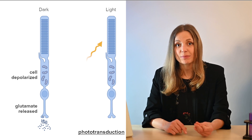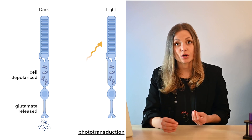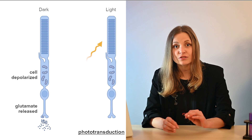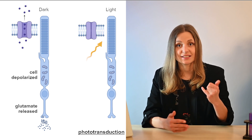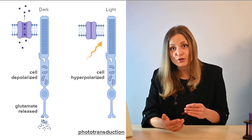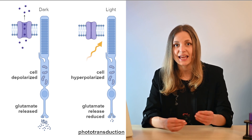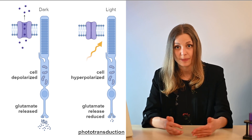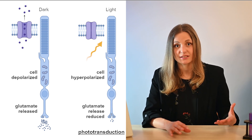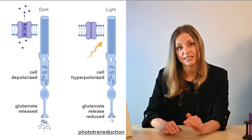For instance, cones contain a pigment called rhodopsin. These pigment molecules have the ability to absorb photons, triggering a cascade of events. When photons are absorbed, channels in the cell membrane close, leading to membrane hyperpolarization. This process reduces the release of glutamate, effectively acting as a signal that the light stimulus is present. So in simple terms, photoreceptors in bright regions become hyperpolarized while those in darker regions remain depolarized.